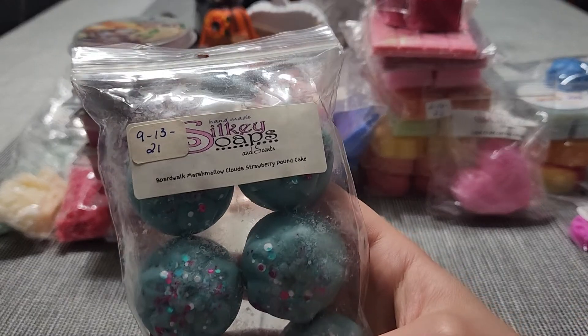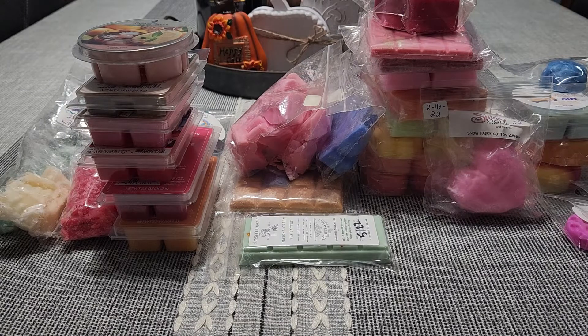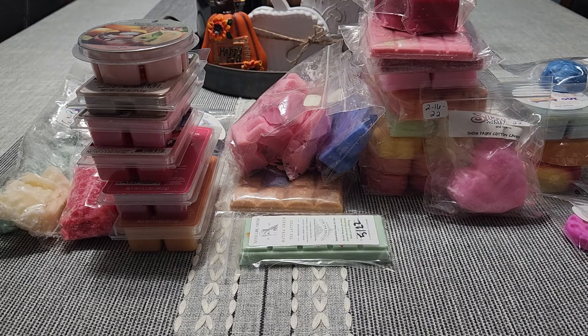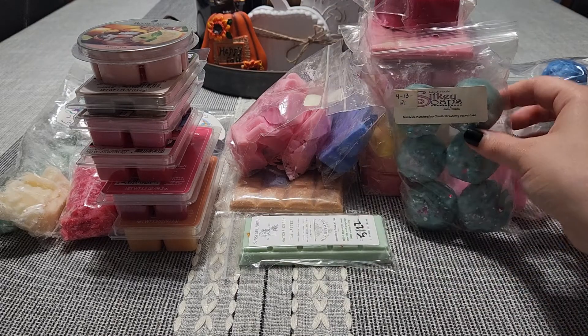Another one from Silkies that I pulled — this is Boardwalk Marshmallow Clouds in Strawberry Pound Cake. When I first got it in September of last year, it was definitely heavier on the Boardwalk Marshmallow Clouds. But because it had almost a year cure time, I definitely smell more of the Strawberry Pound Cake on this now, which I love because I'm really over Boardwalk Marshmallow Clouds. I never really cared for it to begin with because it has a weird undertone, so I'm glad the Strawberry Pound Cake is stronger.